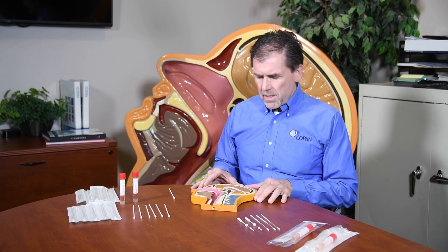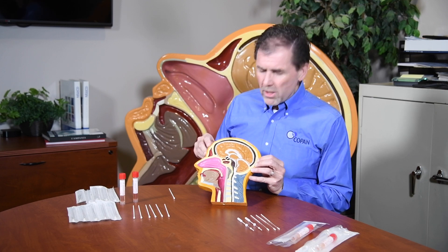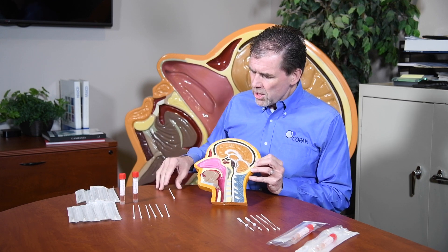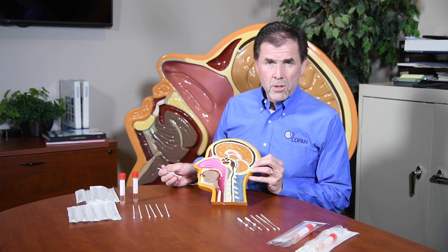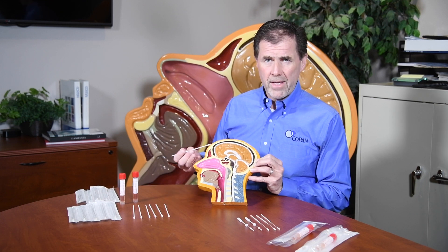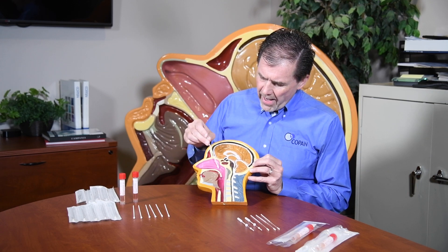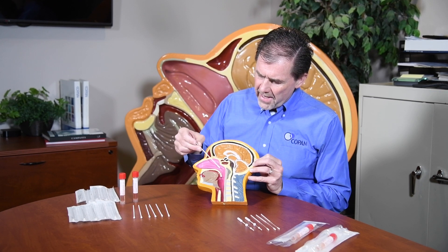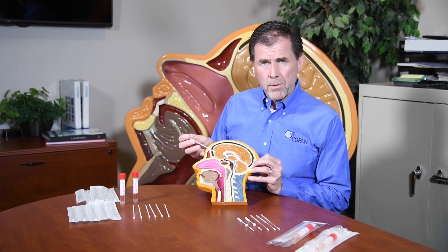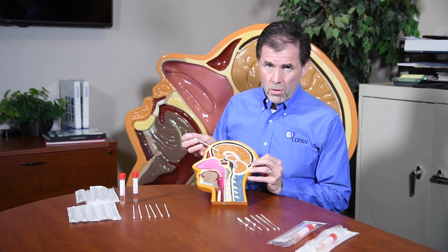Let's start with a little bit of anatomy. Using my little prop naso head, I want to explain about the sampling that has been done for COVID-19. You've probably seen in the news a lot of people sampling from a place called the nasopharynx — this is the area right at the back of the nasal passages at the point where they meet at the top of the throat.